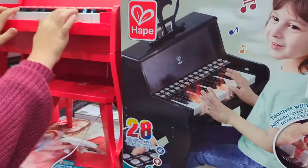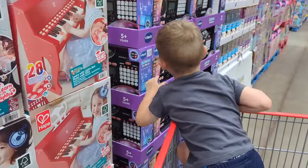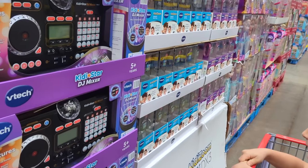There it is — it's the cutest little piano I've ever seen. Are you gonna be a DJ? I want to be. That's a DJ mixer!